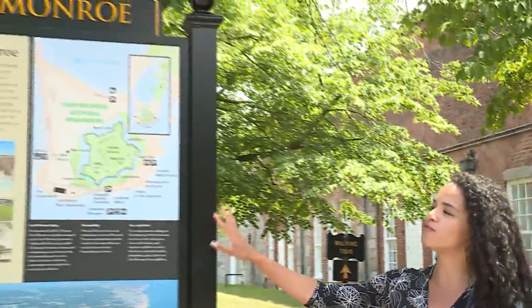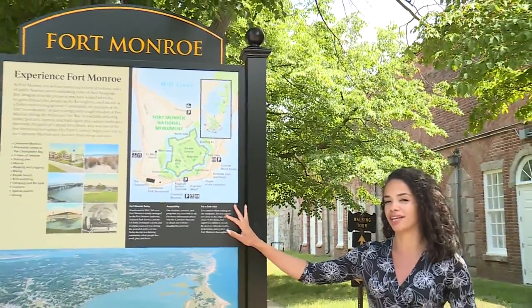Well, if you're looking for a place you can walk, bike, and fish, all while learning some very rich history, you're going to want to check out Fort Monroe in Hampton, Virginia.